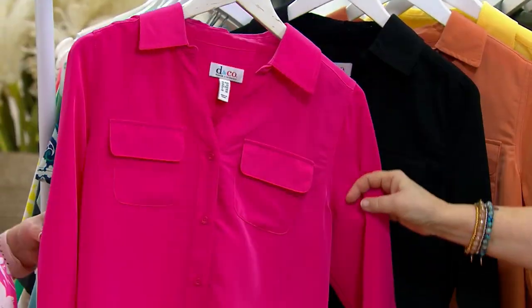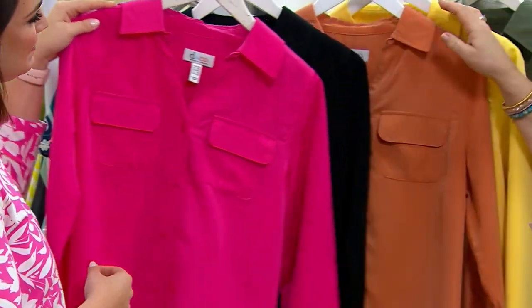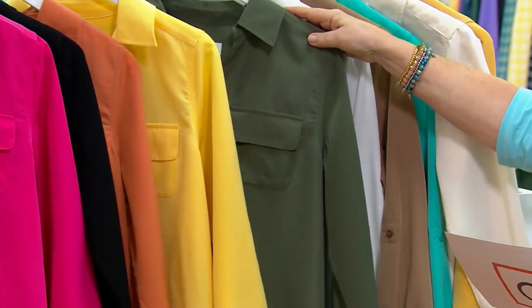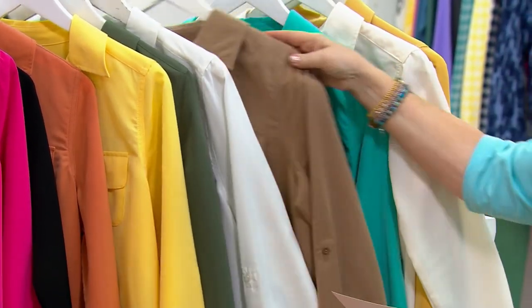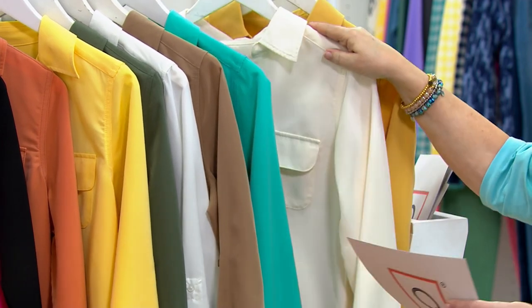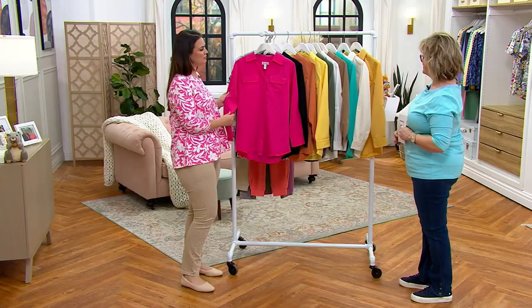The colors available are: summer pink, black, copper, sunlight yellow, olive dark olive, white, mocha, and bright aqua — the Mediterranean blue sold out so that's been replaced by bright aqua. Then the two on sale are light gold and natural.